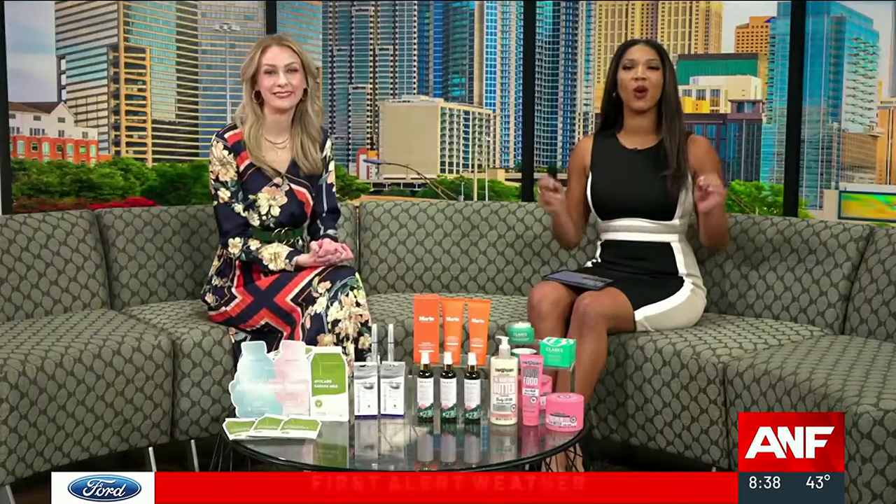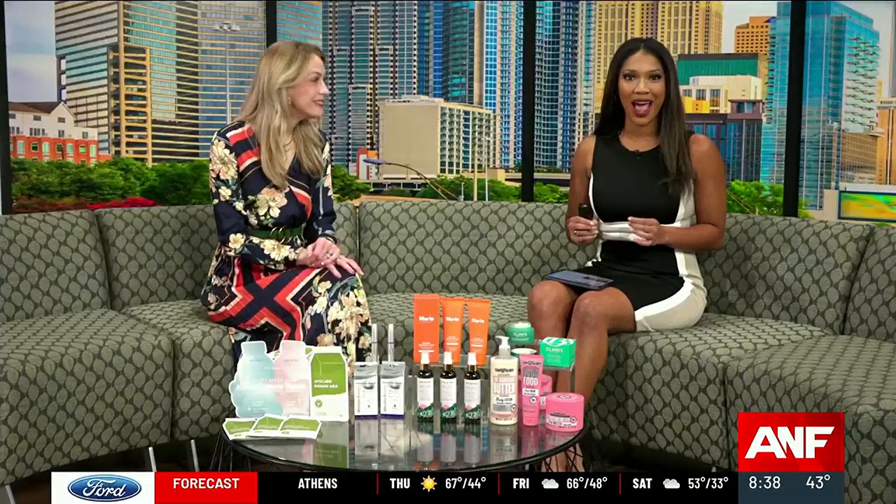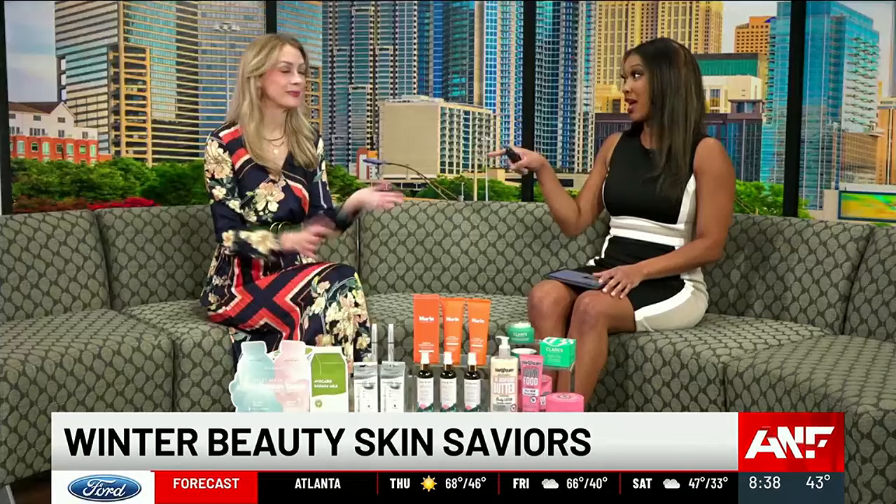Winter is so disrespectful to our skin. I am sick of being ashy, sick of waking up dry. That is why beauty expert Emily L. Foley is here with a roundup of products to get our skin right, especially as we head into these warmer months. Yes, I have all the things, so let's jump right in.